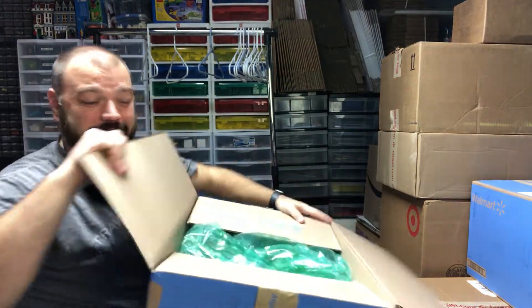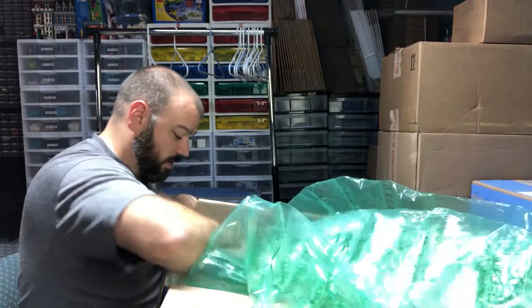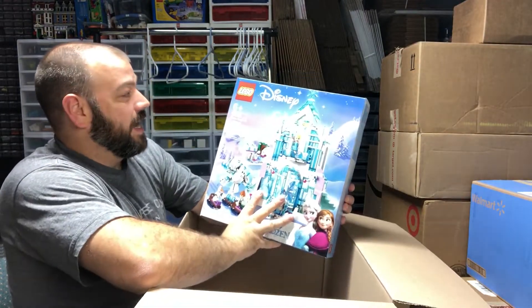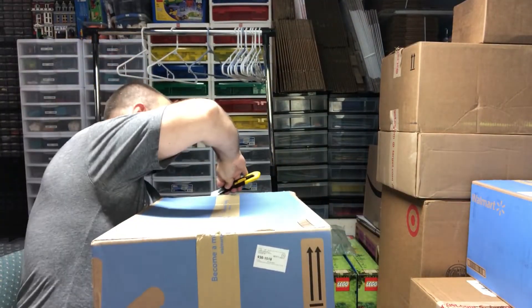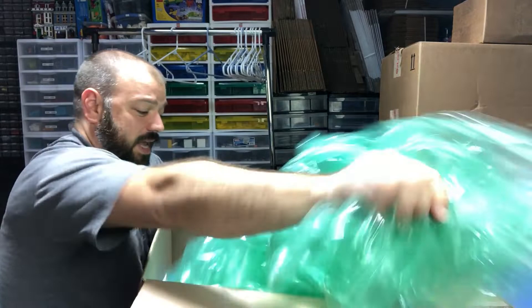Now a Walmart order — I don't really remember what I ordered so it's kind of like birthday presents. Wow, that is a ton of void fill for two sets. The two sets we got are LEGO Elsa's Magical Ice Palace — we got two of these, again about 50% off. Opening another box — same person must have packed both orders — we've got two more of them, so four of those total.